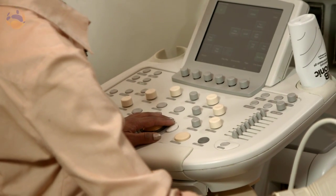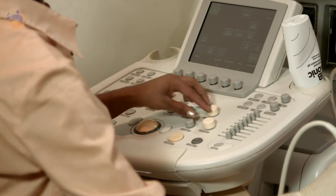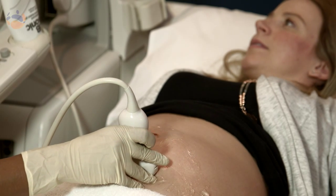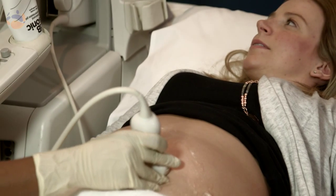For an obstetric ultrasound scan, it usually takes about 30 to 45 minutes. Sometimes it might take a bit longer depending on baby's position. We realise that it's a really exciting opportunity to see your unborn baby, so the sonographer will point out things while scanning and show you particular areas such as the face.